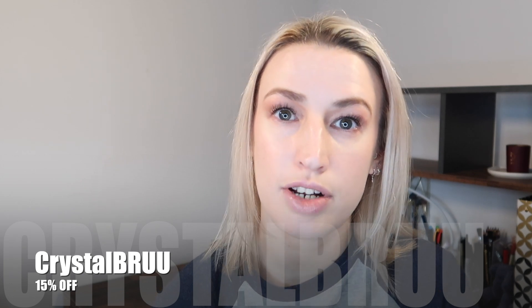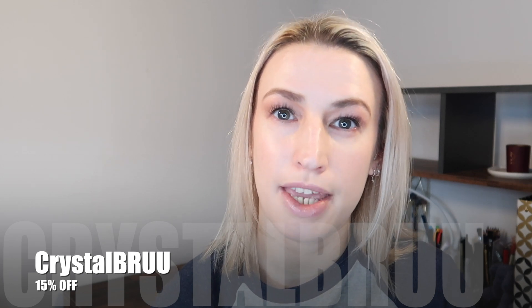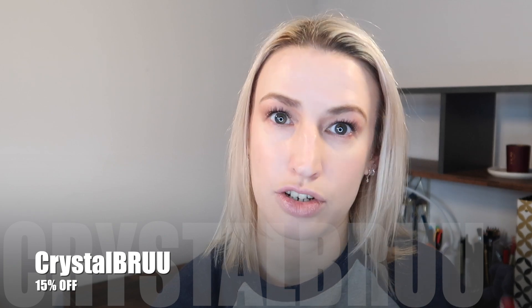You can get 15% off your Brew subscription or things on their website using my discount code - Crystal Brew, that's C-R-Y-S-T-A-L B-R-E-W. I'll put it on the screen and underneath. Shipping within the UK is free, and internationally for the subscription it's £4.99 extra.